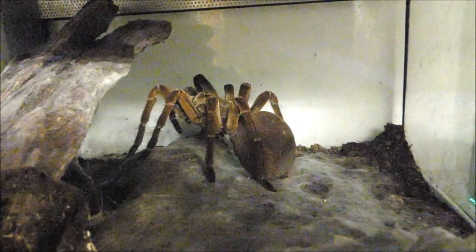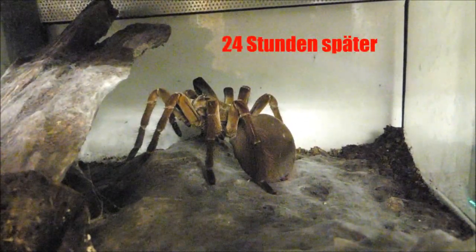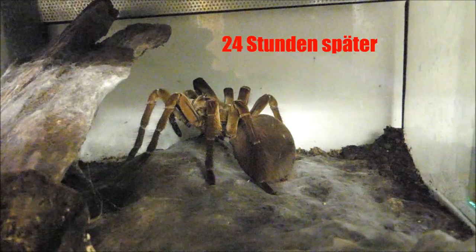Es ist ein ganzer Tag und eine ganze Nacht vergangen und Theraphosa stirmi hat sichtlich an Volumen zugelegt. Und jetzt heißt es erstmal, sich genüsslich zu putzen. Vogelspinnen sind extrem saubere Tiere. Für Wochen wird dieses Exemplar erstmal satt sein.